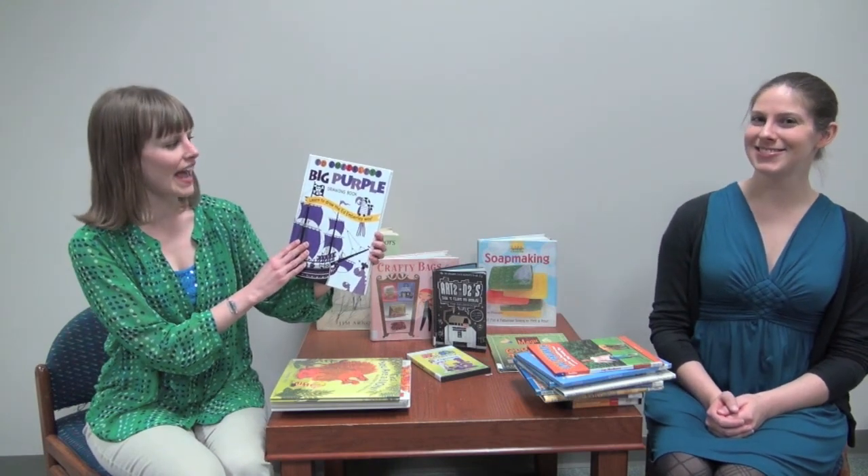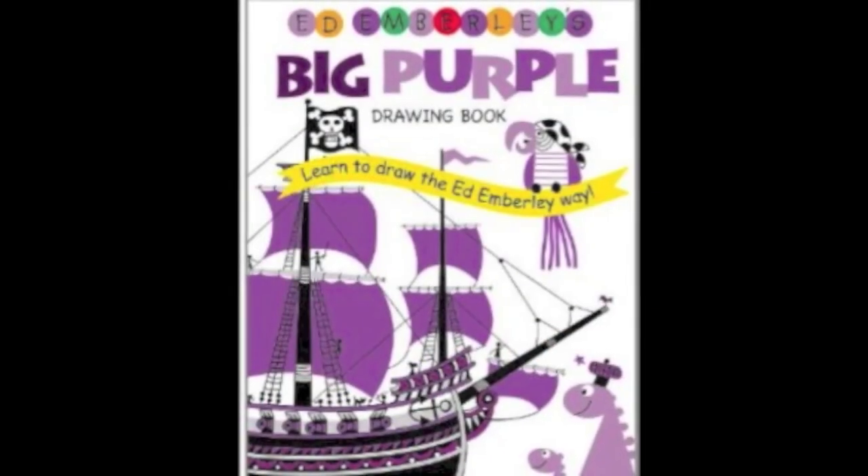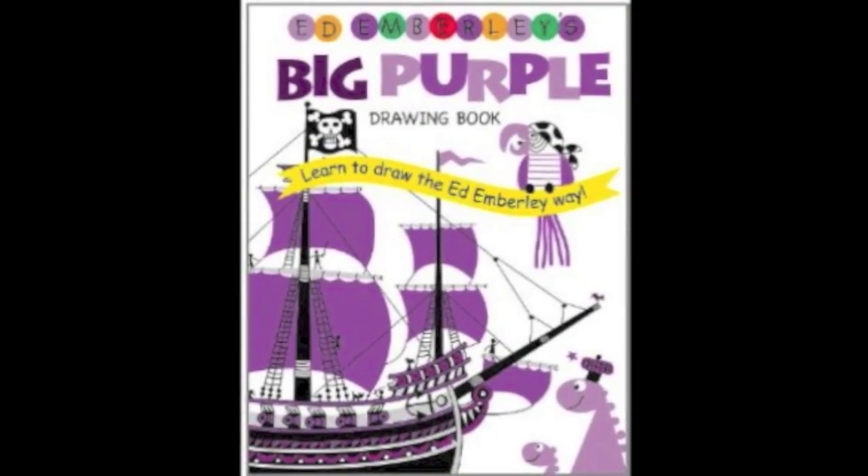And how are you going to do that? If you visit your local library, you can find books that teach you how to do new things. Like this book I found that teaches me how to draw — it's called Ed Emberly's Big Purple Drawing Book: Learn to Draw the Ed Emberly Way. This is just one in a series; there's a big green drawing book, a big blue drawing book. They teach you step-by-step how to draw.